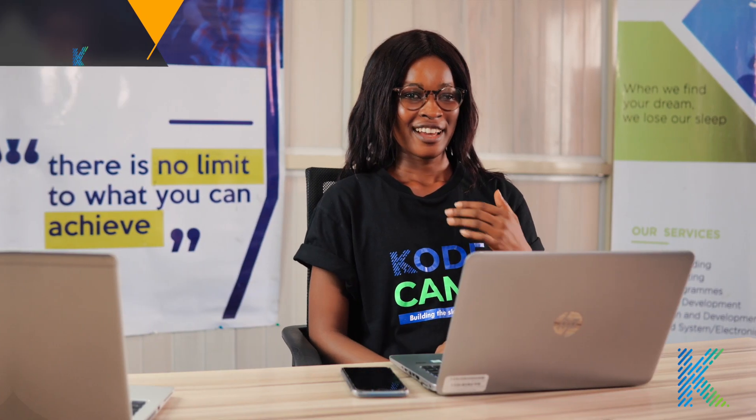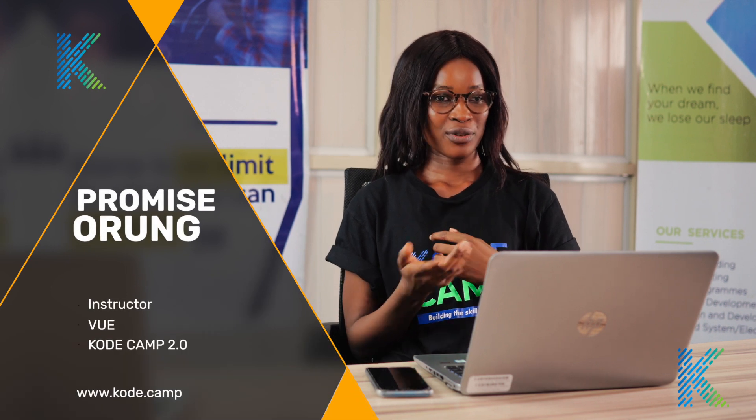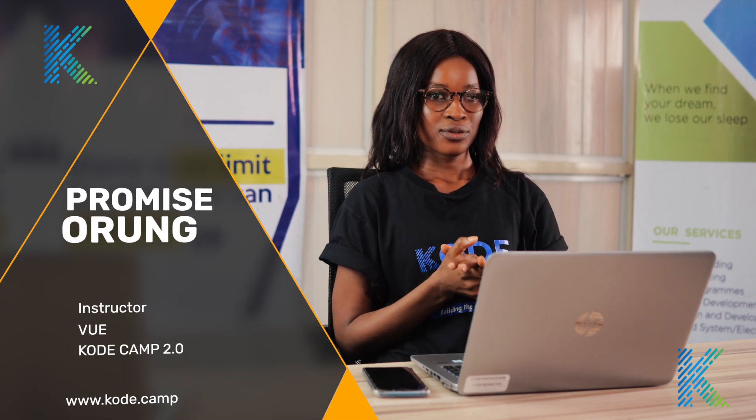Hi everyone, I am from Missouri and I will be your Vue.js instructor. As a front-end developer, you have worked with HTML, CSS, and JavaScript. Now, how scalable was that? You agree with me it was difficult.